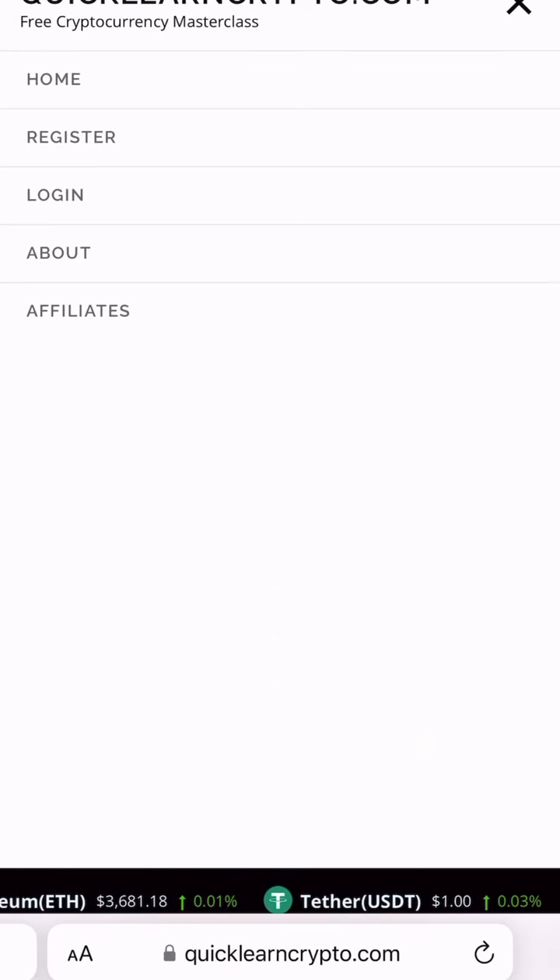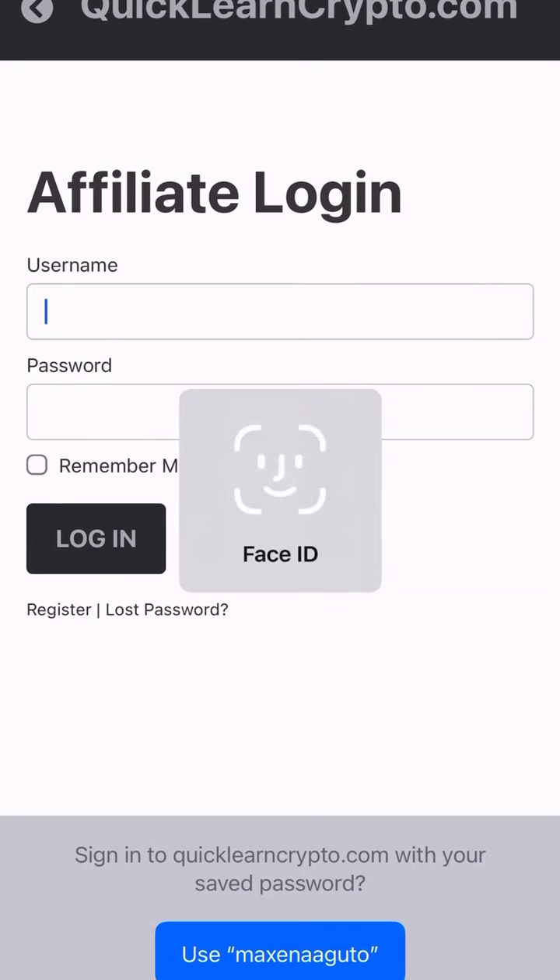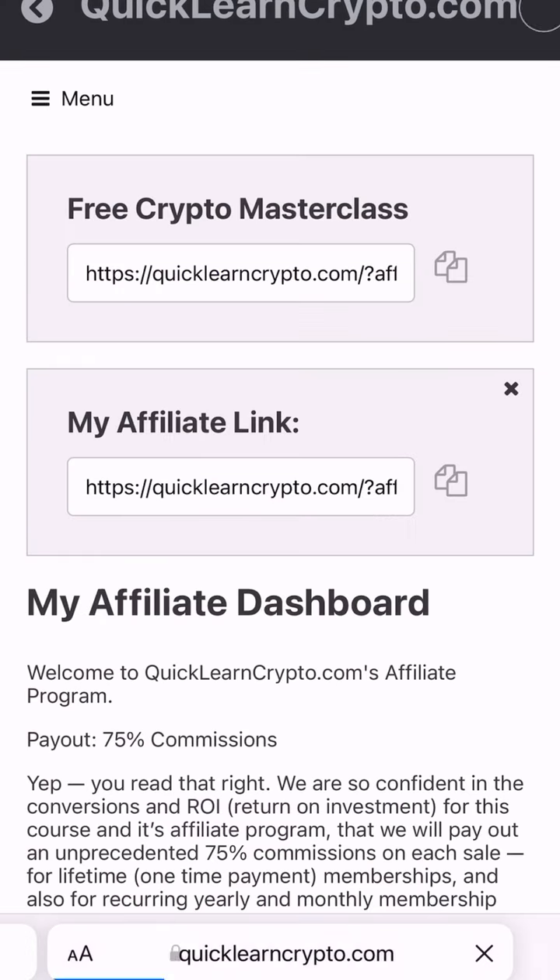then press the drop down bar and click on affiliates. Then if you're not registered as an affiliate, you can do this here. If you are, just log in.